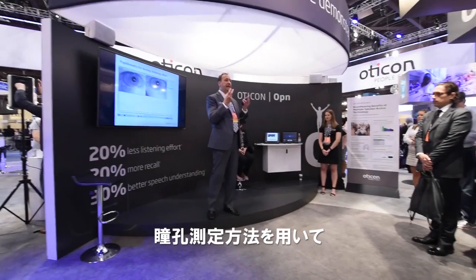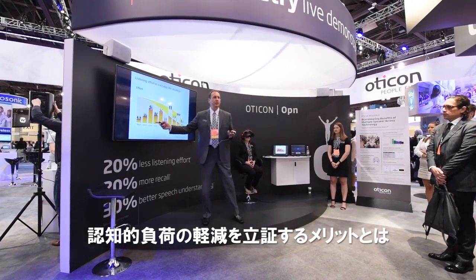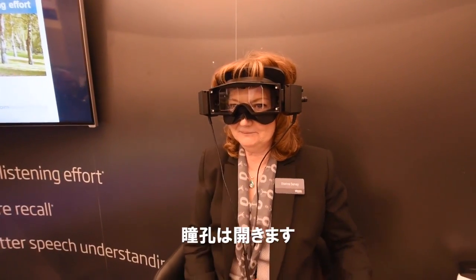The great thing about using pupillometry for documenting a reduction in cognitive load is that the pupils react automatically to stress. So the more stressed you are, the larger the pupils become.